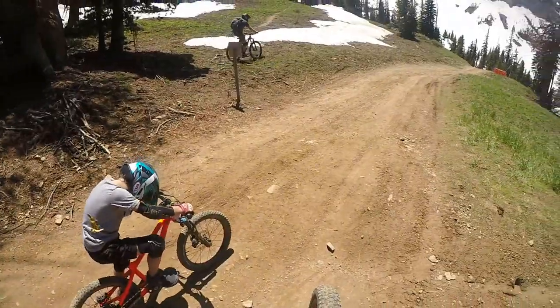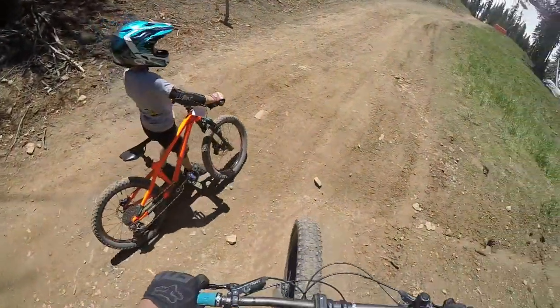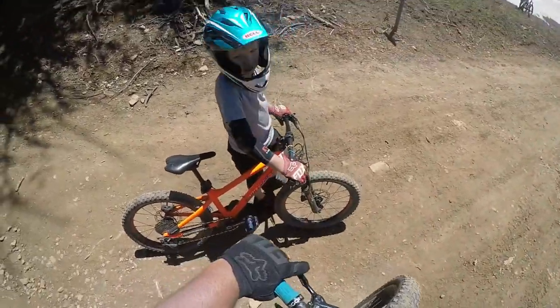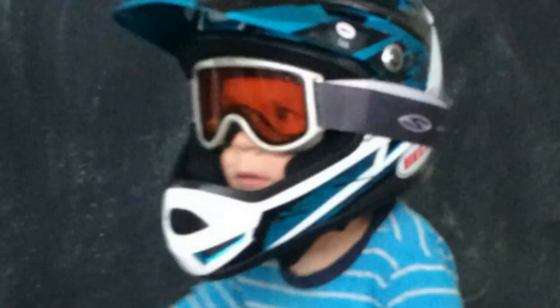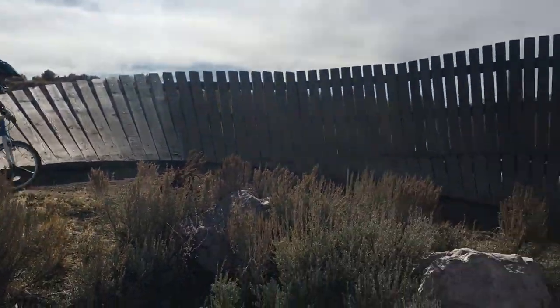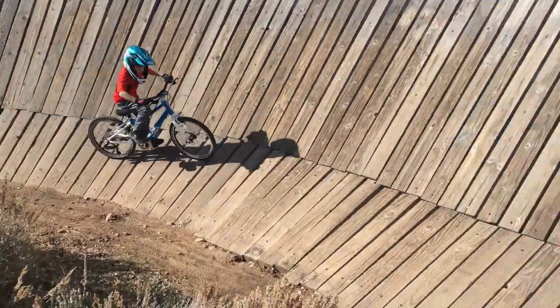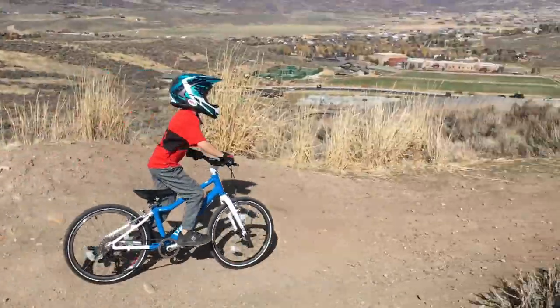It does not have the ASTM downhill mountain bike certification, so this isn't the helmet to buy if your kiddo is going huge. But for crash-prone balanced bikers and even for slightly older kids looking for a little extra protection on technical trails and jumping at the skills park, this is an ideal helmet.